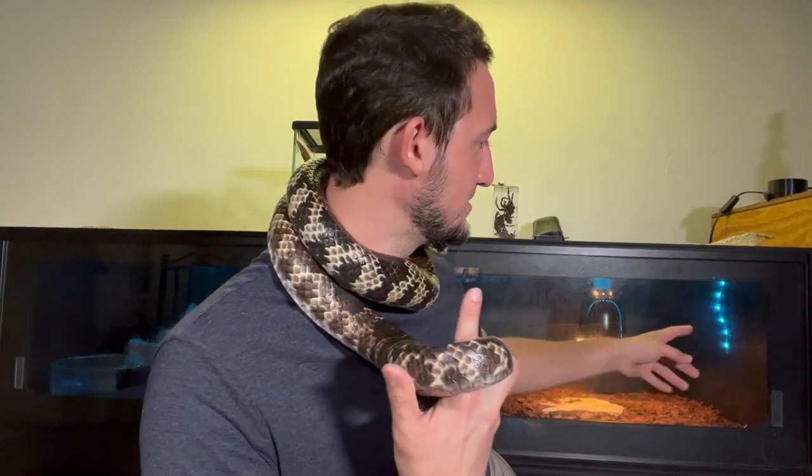Not only are these snakes big, bad, and beautiful, but they're also extremely intelligent — one of the most intelligent snakes in the world. This snake displays its intelligence a lot, mostly through curiosity. For example, I recently added some LED light strips to her enclosure, and after just a couple hours, I found her going from one end to the other checking out those lights, trying to figure out what they're all about. It's just cool to see a snake showing curiosity.